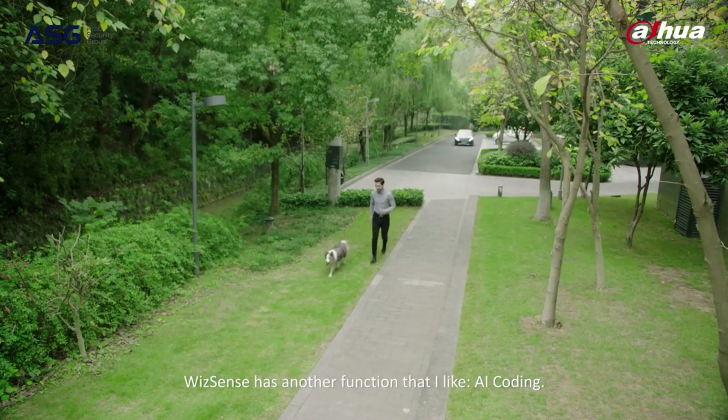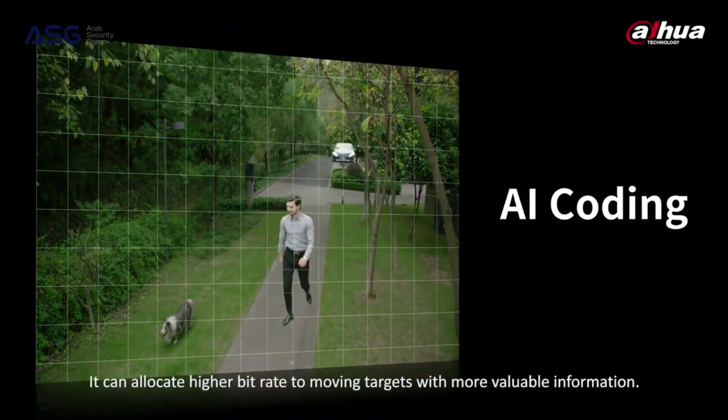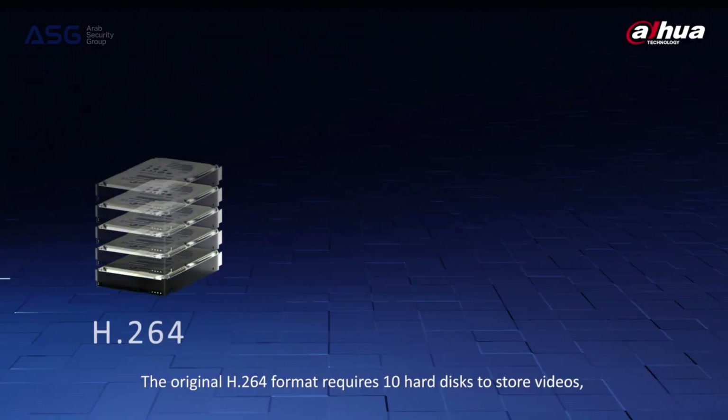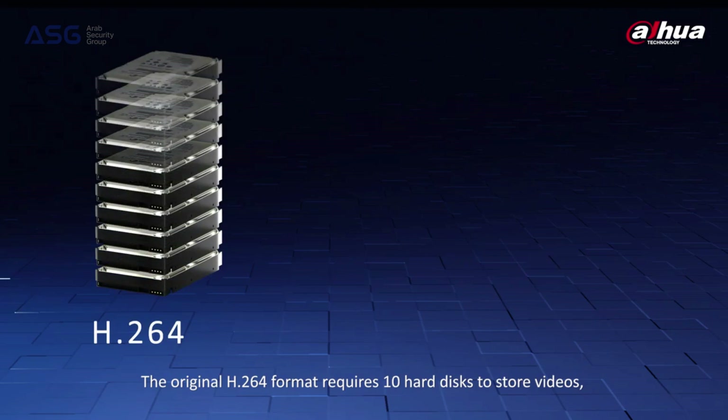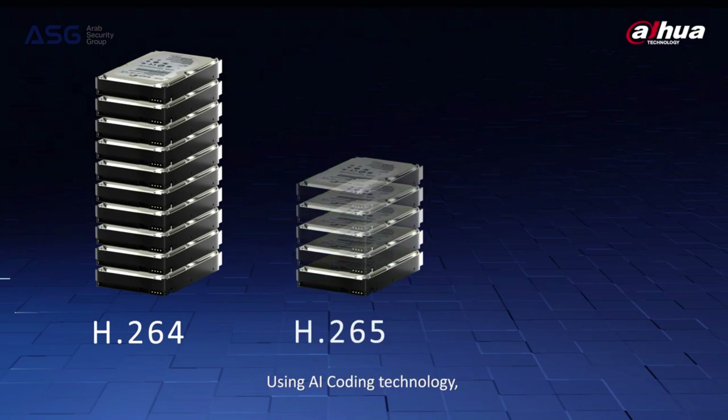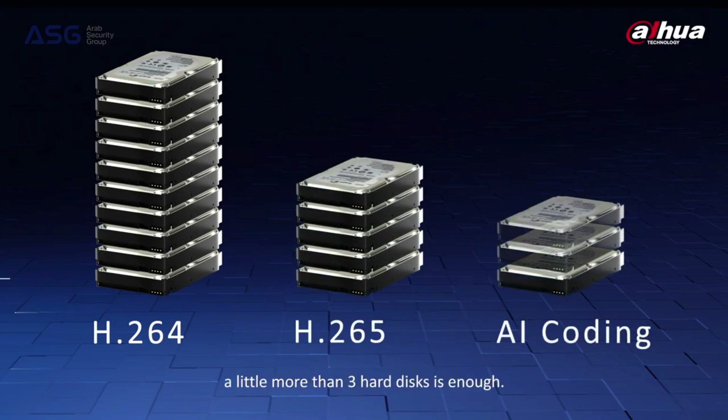WizSense has another function I like: AI coding. It can allocate higher bitrate to moving targets with more valuable information. The original H.264 format requires 10 hard disks to store videos, while H.265 requires five. Using AI coding technology, a little more than three hard disks is enough. Amazing, right? Storage costs will drop significantly.